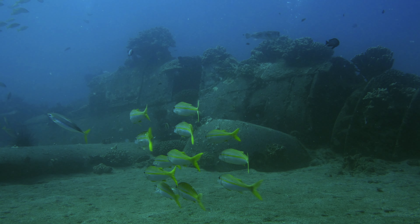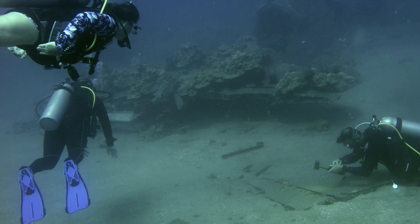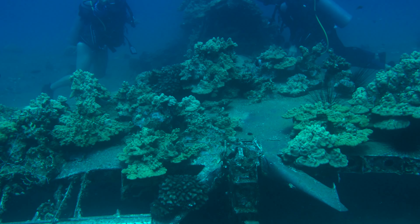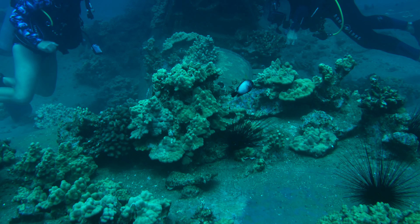The aircraft sits in about 50 feet of water off of Malalaia Bay, surrounded by sand with only the tail vertical stabilizer broken off. It remains one of the most intact World War II wrecks in Maui.